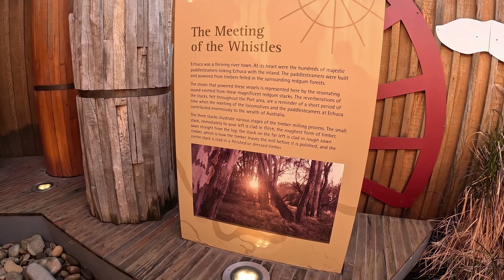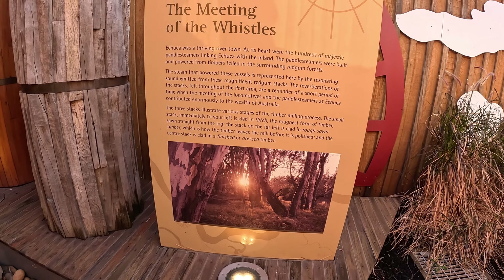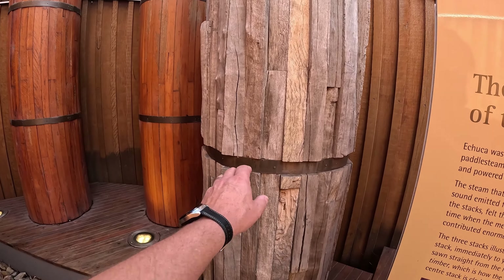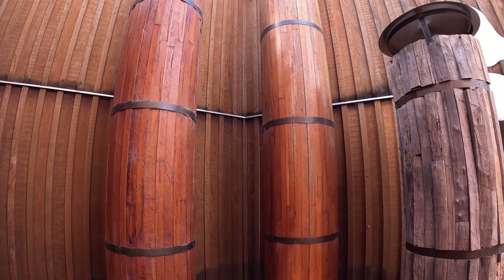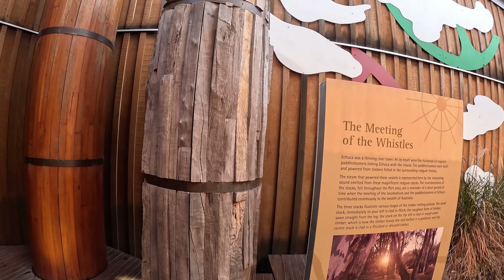The steam-powered vessels - these three stacks illustrate various stages of the timber milling process. So this rough one is raw timber, and that's a milled one, all varnished and ready to go. They must have milled it while it was banded - nice to see.